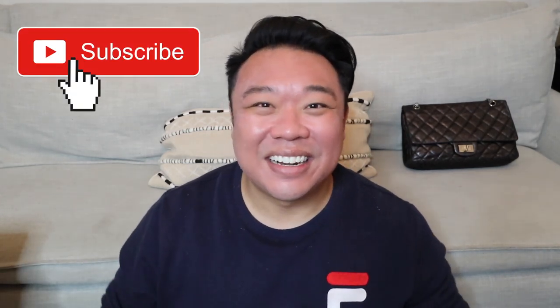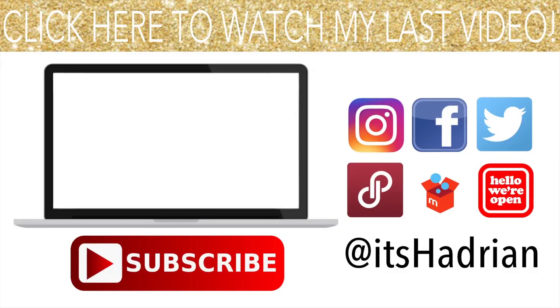But thank you guys again so much for watching. I hope you guys enjoyed the video. And I'll see you guys all later on today in the haul. Happy Thanksgiving again. I love you guys so much. I hope you guys had fun with your family and friends and ate lots of delicious food. And also, the vlog for this should be going up tomorrow, so stay tuned for that as well. I love you guys so much. I'll see you guys all later. Bye!